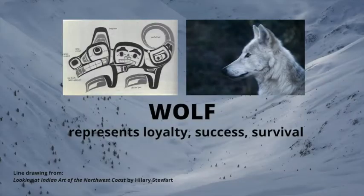The wolf represents loyalty, success, and survival. In the drawing you'll notice the wolf's ears, eye, and nose, and you'll see how similar they look to the real animal.